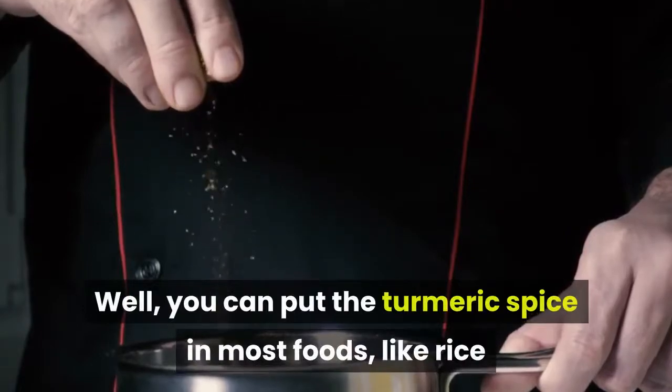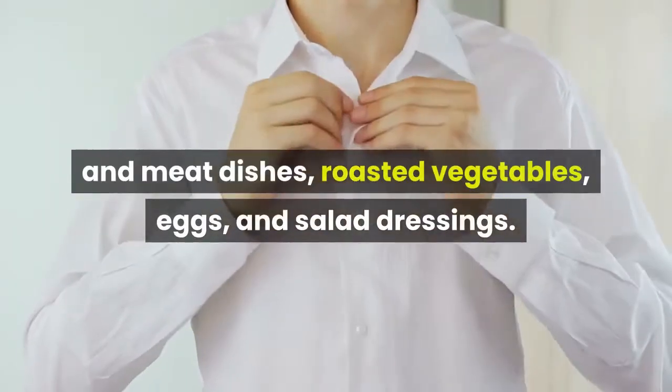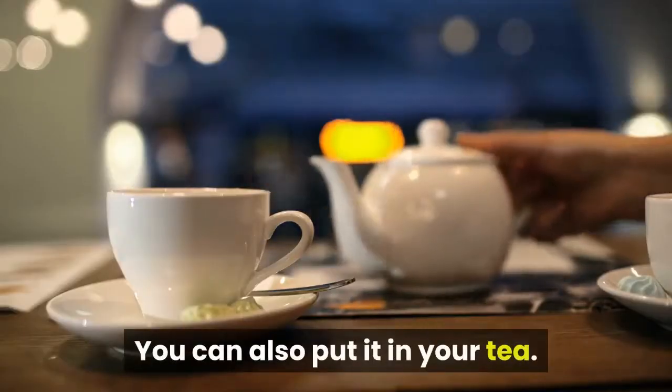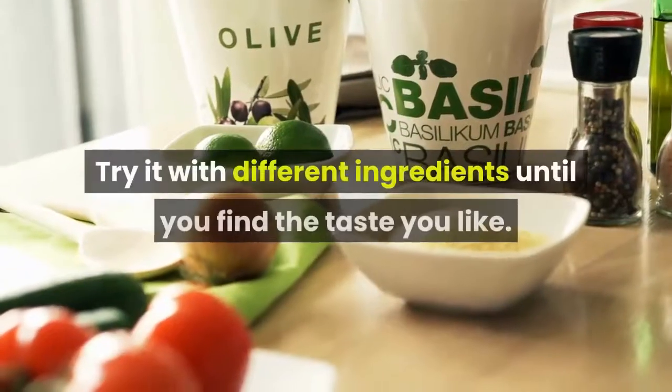How can you use turmeric in your everyday life? You can put the turmeric spice in most foods like rice and meat dishes, roasted vegetables, eggs, and salad dressings. You can also put it in your tea. Here is a recipe for turmeric tea — try it with different ingredients until you find the taste you like.